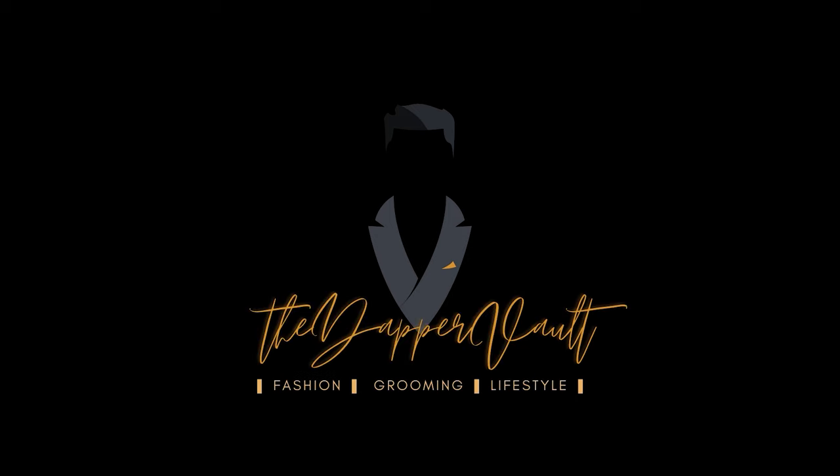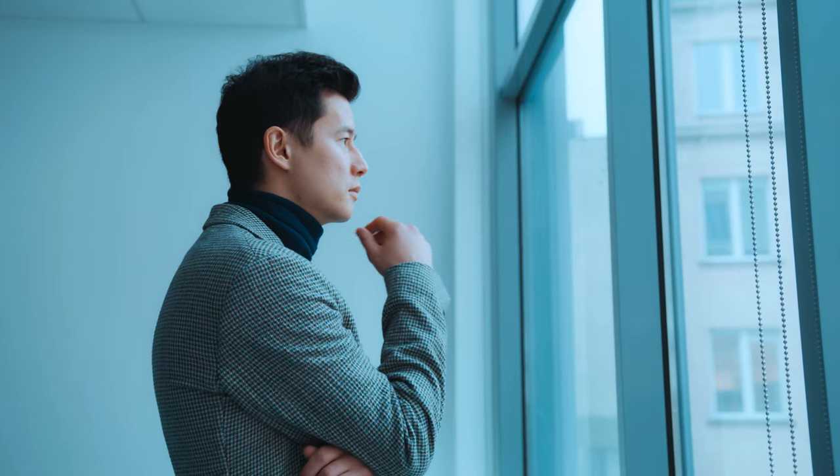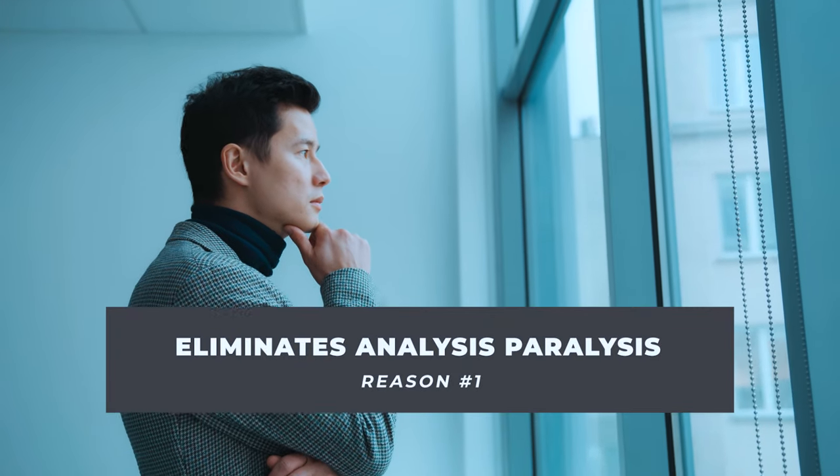It might be a little boring, but trust me, there are so many reasons why you should have a capsule wardrobe or transform your current wardrobe into one. In today's video I'm going to share six. Let's go. Reason number one: it eliminates analysis paralysis.